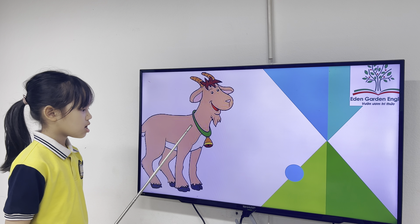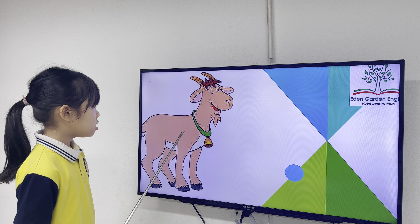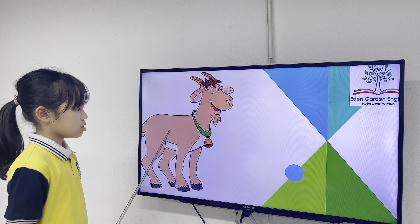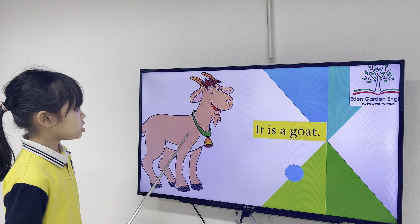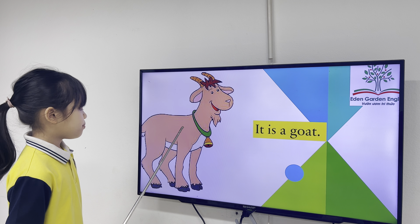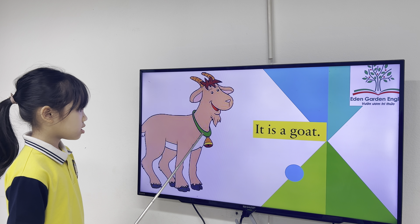Nice. What is it? It is a goat. Nice. All right. And what's the color of the goat? The wolf is white and green. Mm-hmm. Good job.